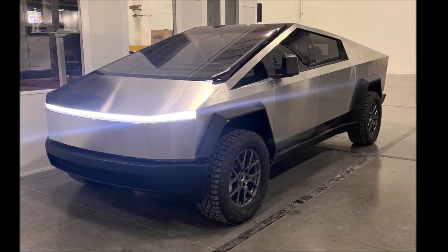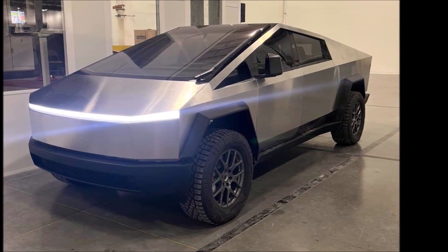So what do you think about the Tesla Cybertruck finally getting very close to production? Let me know your thoughts in the comment section below, and let's move on to the next report.